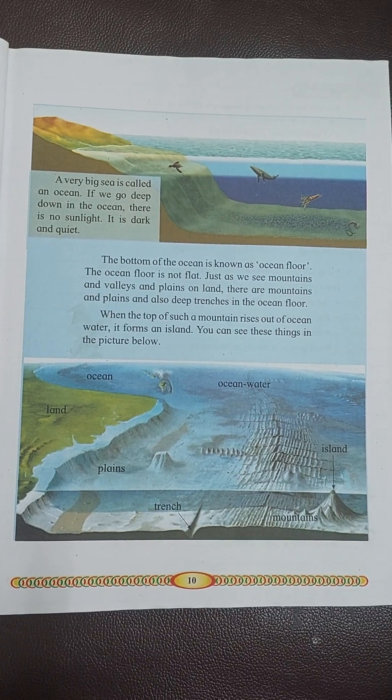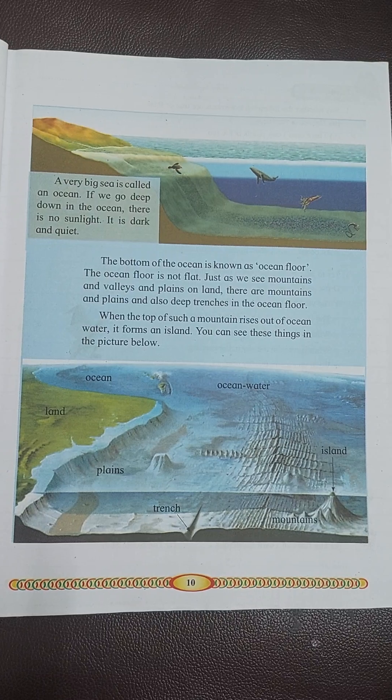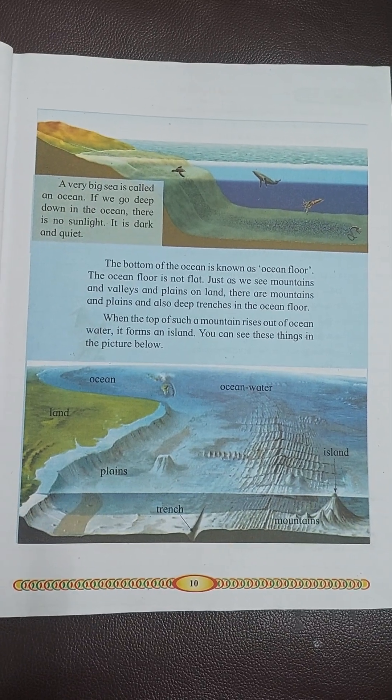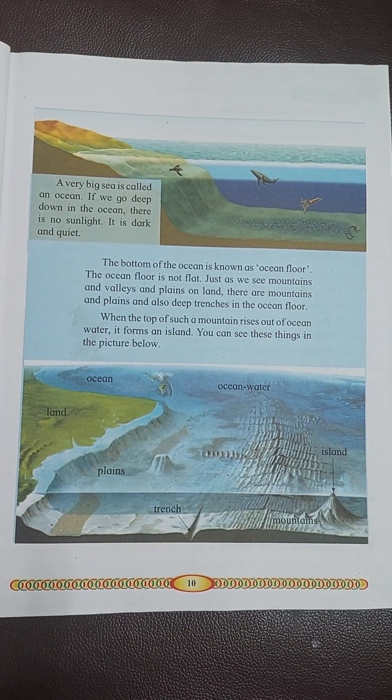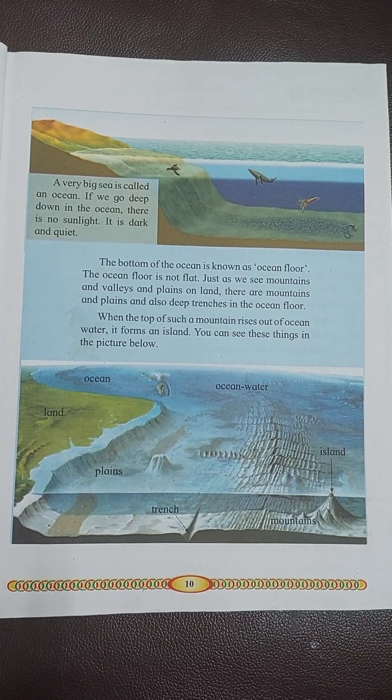When the top of such a mountain rises out of ocean water, it forms an island. You can see these things in the picture below.